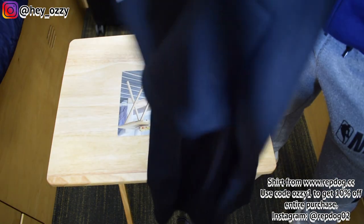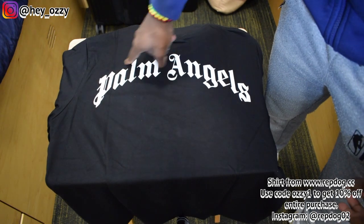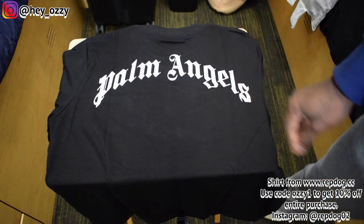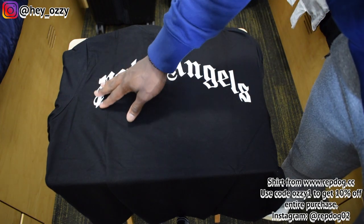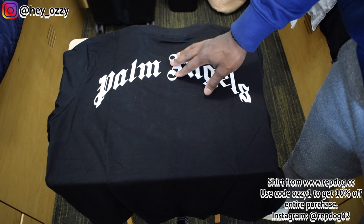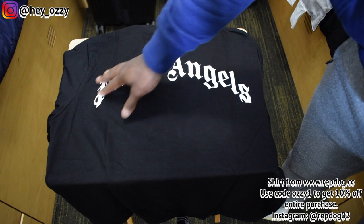On the back, it says Palm Angels in this giant font that goes around like a rainbow arch. Pretty cool. This is also 3D screen printed — not like thick 3D popping up, it's like a thin 3D effect.